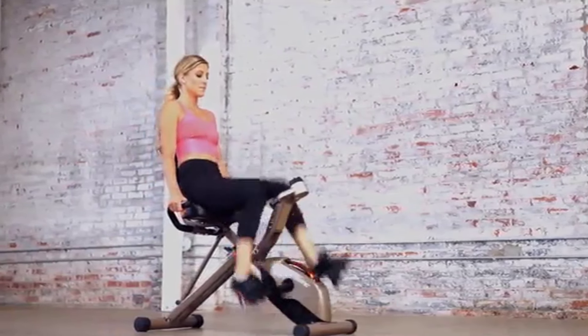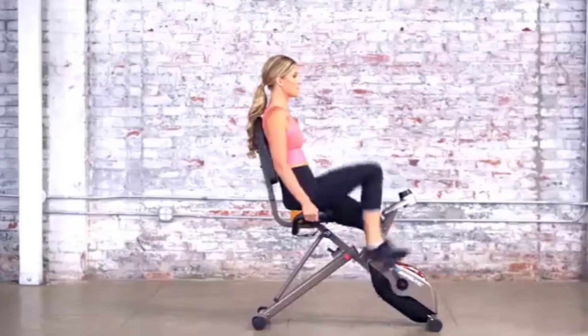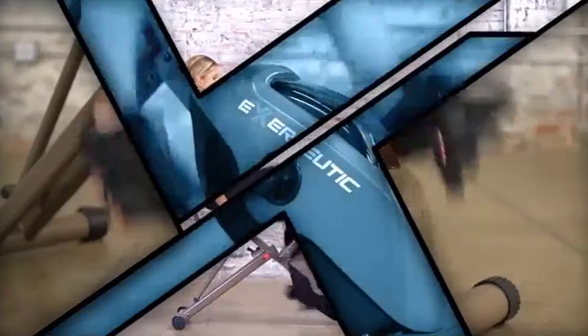Get started being fit and healthy — get in shape with the Exerpeutic Gold 525 XLR folding maximum capacity recumbent bike, a complete workout solution in the comfort of your own home.